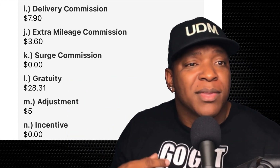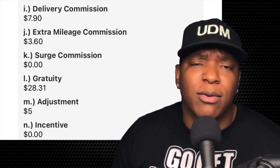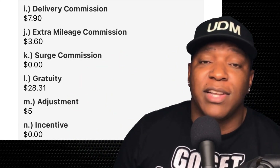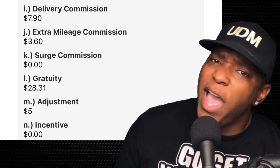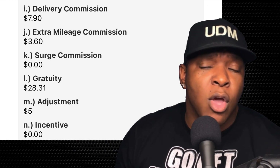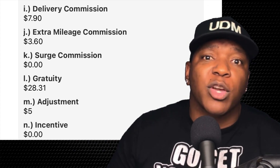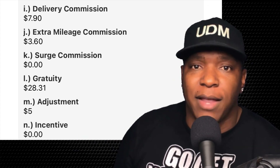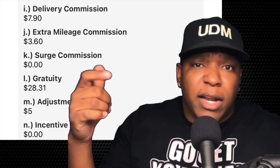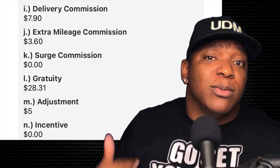If you have Deliver That in your area, try this strategy and tell me how it works out for you. Let me know your experiences in the comment section below. If you haven't tried this strategy, apply it and see how your money might change. When you do a few catering orders and then go to another app, you could reach your daily goal a lot quicker. If you're interested in Deliver That and you're not on the platform yet, sign up — the link is in the description and pinned to the top of the comments. I'll see you in the next video.